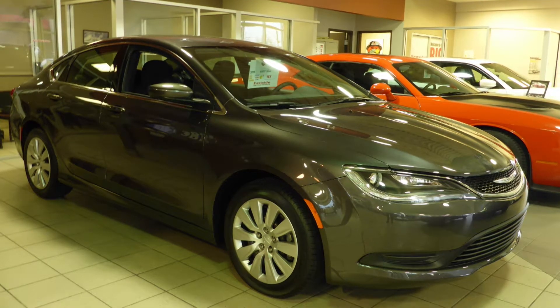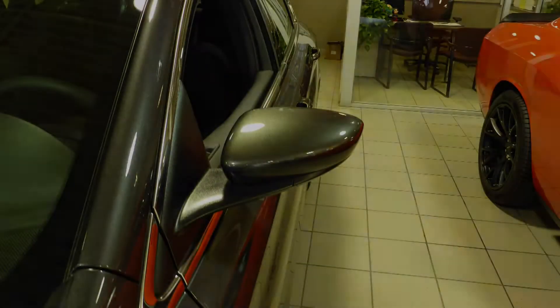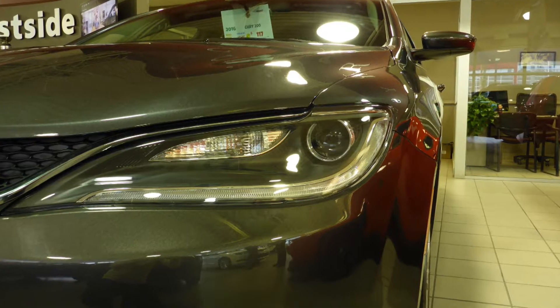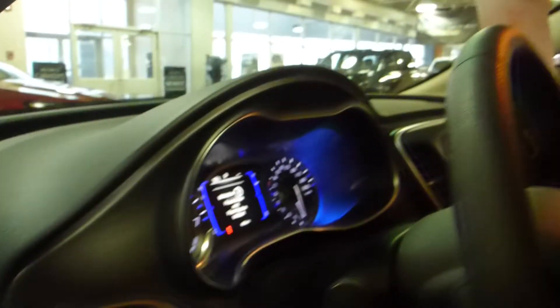Hi Joe, this 2016 Chrysler 200 LX comes equipped with a 2.4L engine and automatic transmission, power heated manual folding side mirrors, bifunction halogen projector headlamps, 17-inch aluminum wheels and a granite crystal exterior.